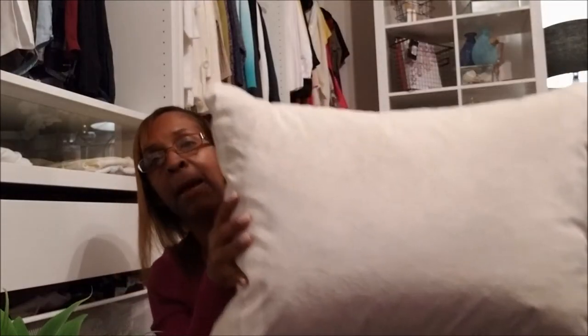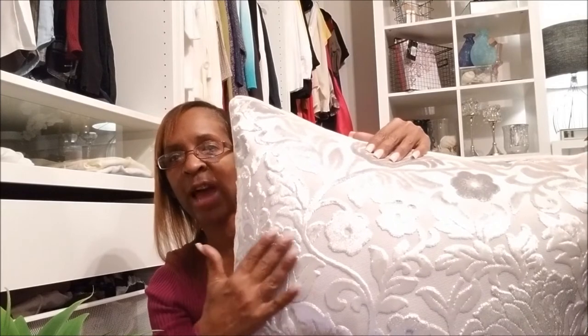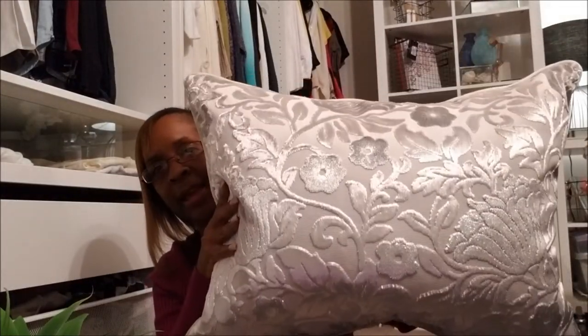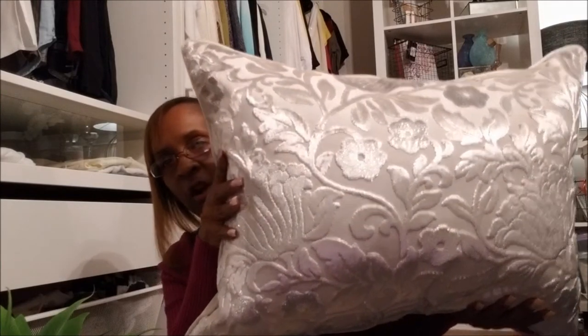The next thing I got from Macy's was this pillow. It's gray on one side, but when you turn it over — isn't that gorgeous? I don't know what it is with me lately but I'm really loving flower designs in my home decor. The pillow is really big. It's from the Rodeo Home collection and it was $22.99. I was trying to find two of these but I was only able to find one.